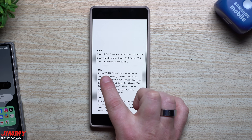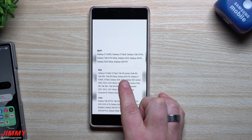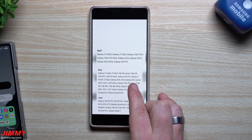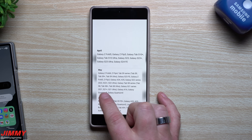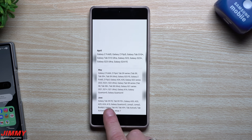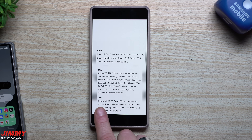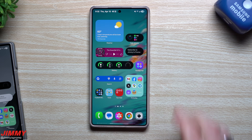In May: Galaxy Z Fold 4, Flip 4, Tab S9 series (Tab S9, S9 Plus, S9 Ultra), Galaxy S23 FE, Z Fold 3, Flip 3, A34, A35, S22 series (S22, Plus, Ultra), Tab S8 series (S8, Plus, Ultra), Galaxy S21 series (S21, Plus, Ultra), A16, Quantum 5, and Quantum 4. In June: Galaxy Tab S9 FE, S9 FE Plus, A53, A33, A25, A24, A15, Quantum 3, Jump 3, Jump 2, Buddy 3, Tab A9, Tab A9 Plus, Tab Active 5, Tab Active 4 Pro, and Galaxy Wide 7.